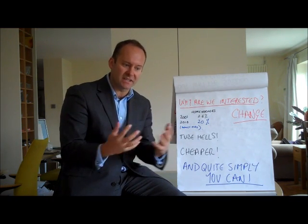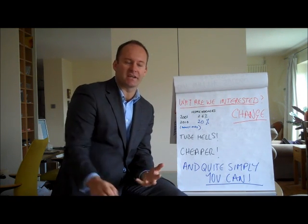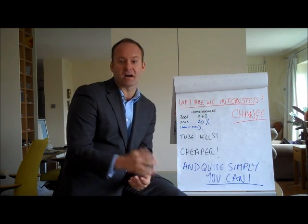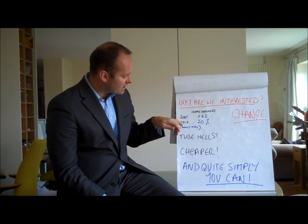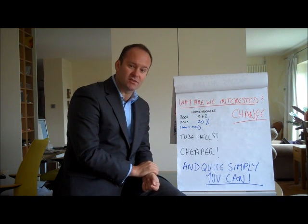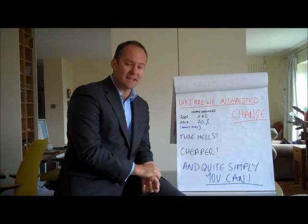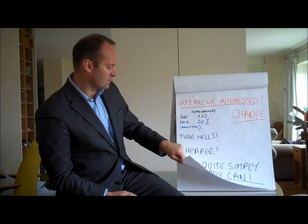When I ask people why they're interested, typically what I hear is flexibility, flexible working, business continuity, and cost efficiency — the savings you can make by adopting a migration to the cloud. Home workers in the last ten years have risen from 2.6% to 20%, and 46% of SMEs actually work from home. Lots of change.